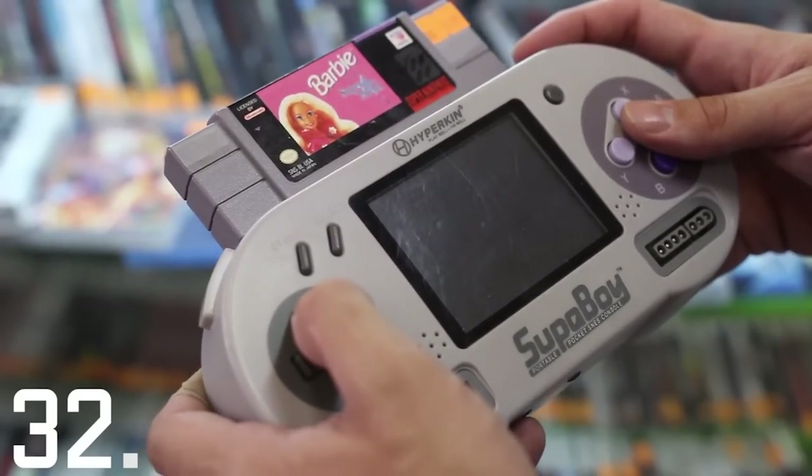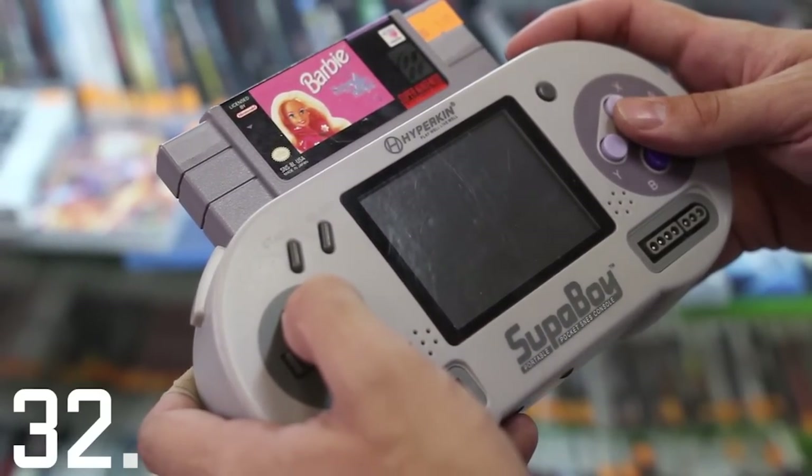And this is something called a Superboy. It plays Super Nintendo games on its own screen, and on the TV, and you can plug controllers into it, and it plays any game — not just Barbie.